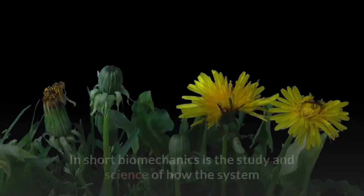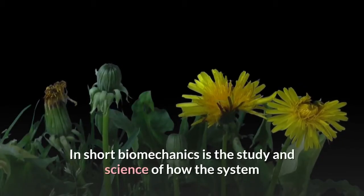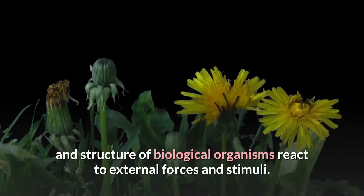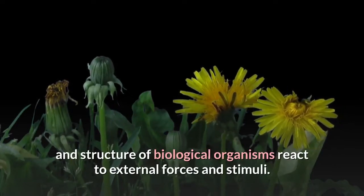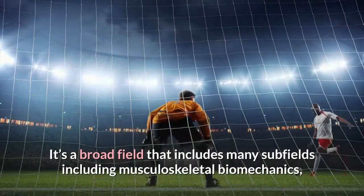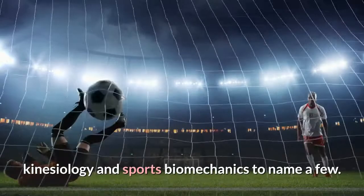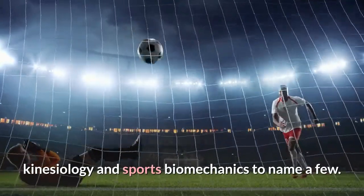What is biomechanics? In short, biomechanics is the study and science of how the system and structure of biological organisms react to external forces and stimuli. It's a broad field that includes many subfields, including musculoskeletal biomechanics, kinesiology, and sports biomechanics, to name a few.